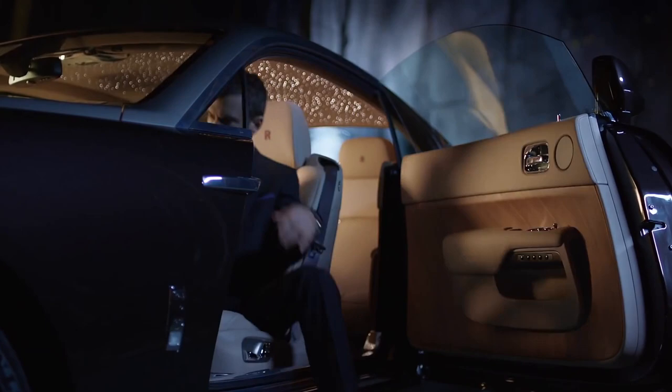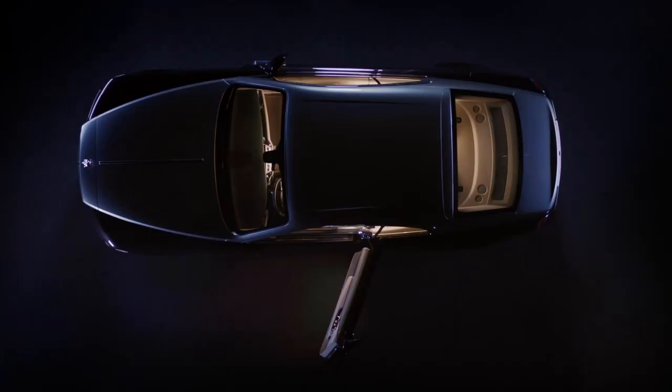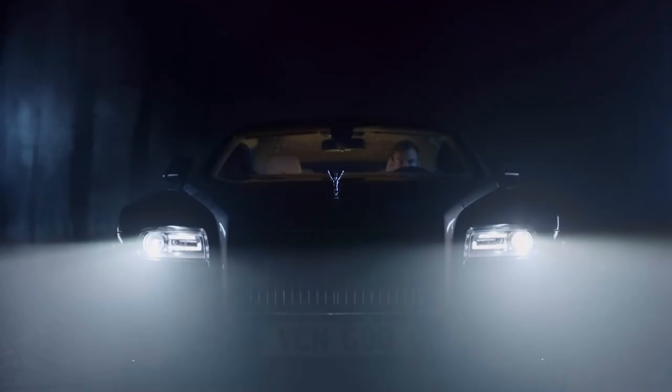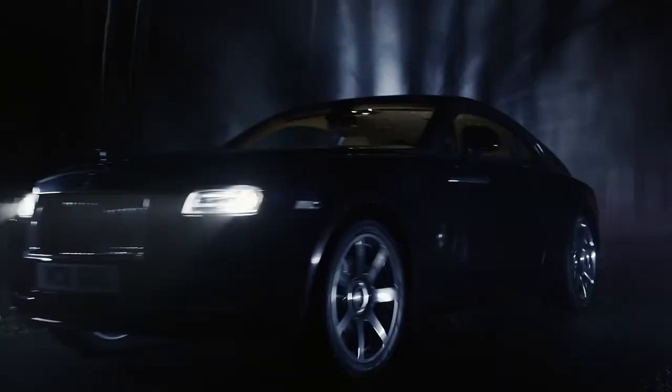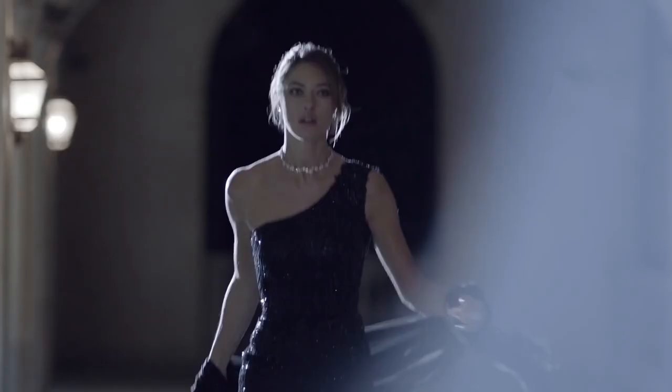This is our two-door fastback coupe — the most powerful Rolls-Royce that has ever been produced, with 624 horsepower. The ultimate in luxury, style, power, and drama. For those that are seeking to separate themselves from the rest of the pack, this is your vehicle of choice.